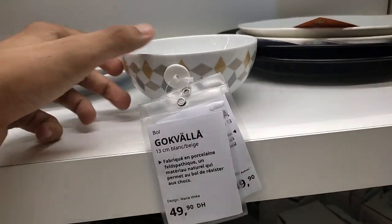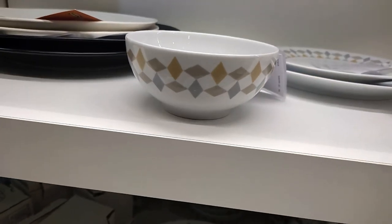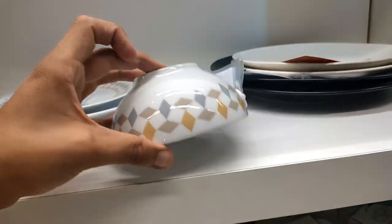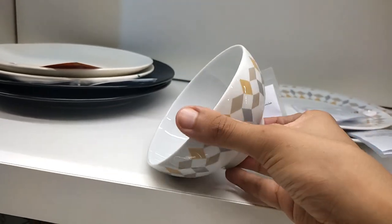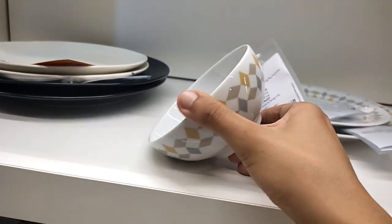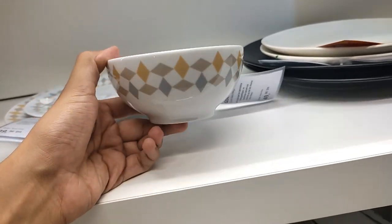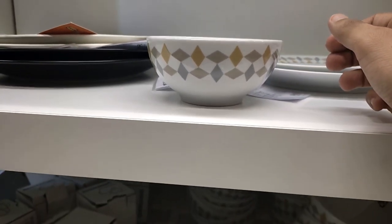And that concludes our IKEA shopping adventure, my friends. I hope you enjoyed coming along with me. Don't forget to like this video and subscribe to my channel for more home decor inspiration.